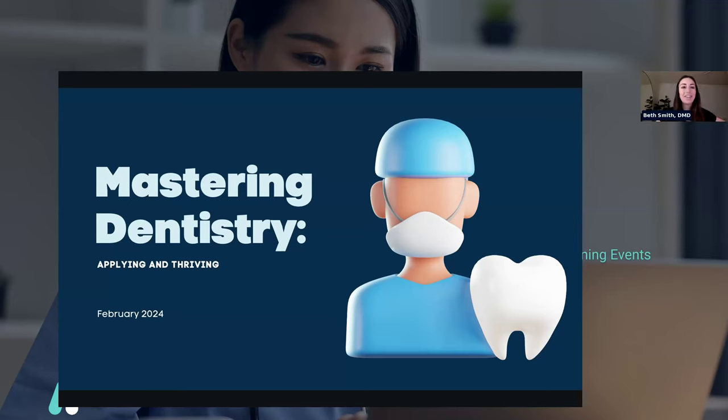Hi, everyone. This webinar is titled Mastering Dentistry, and I changed the title a little bit to say Applying and Thriving because I want this to be a little bit informal and focused on the application, because that's where we're at in the year. Application season is coming up, and I wanted to really highlight that.